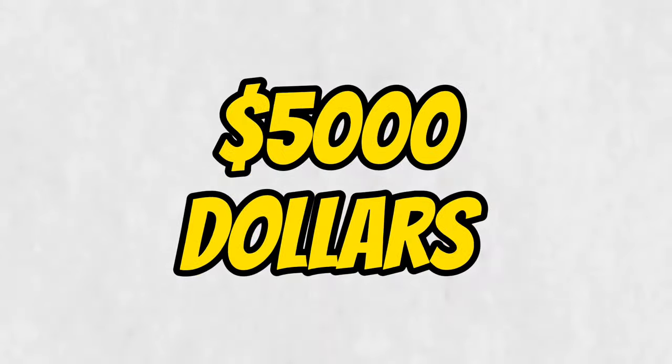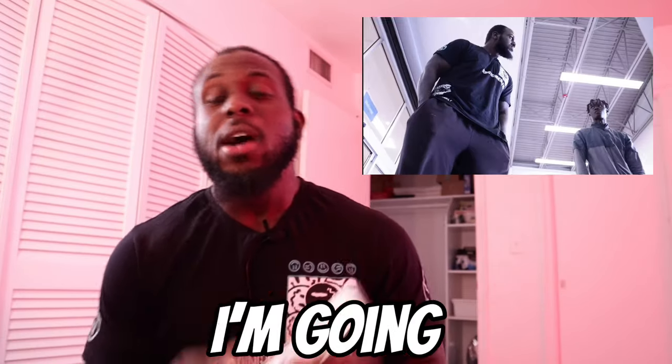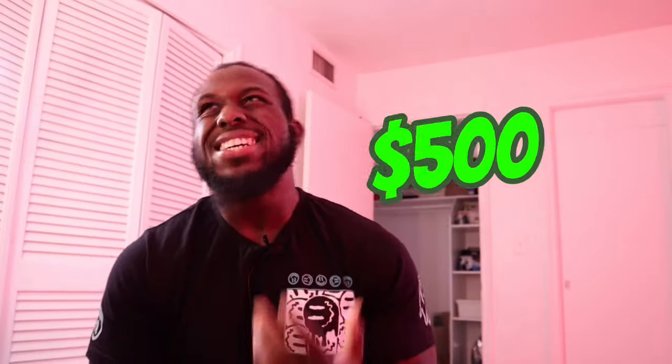This is $5,000. Is it possible to take $5,000 and turn it into $10,000 within a week? In today's video, I'm going to be doing something I have never done on camera. We're going to be taking not 5, not 4, not 3, not 2, but 1. Should I take $500? Should I take $1,000? Let's start with $1,000.